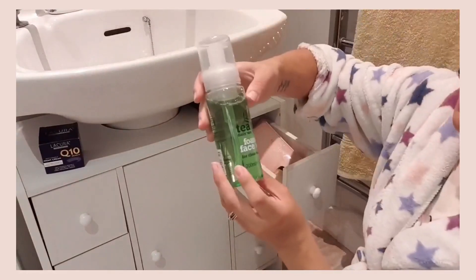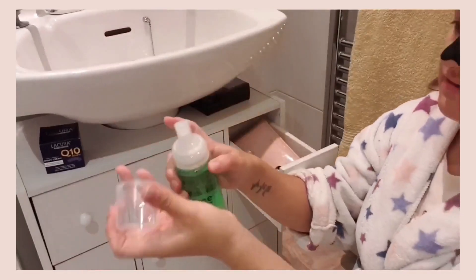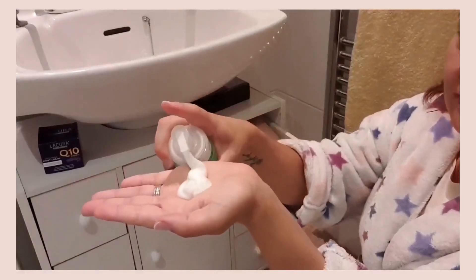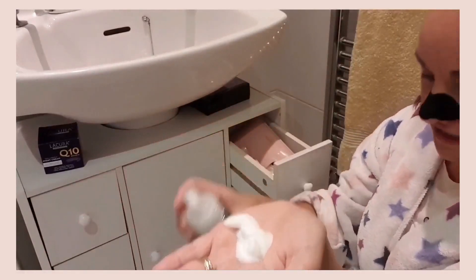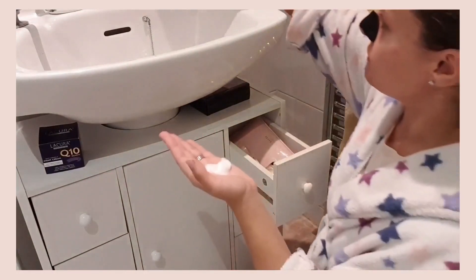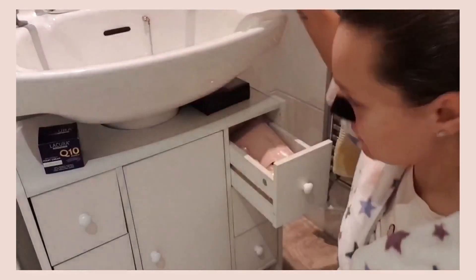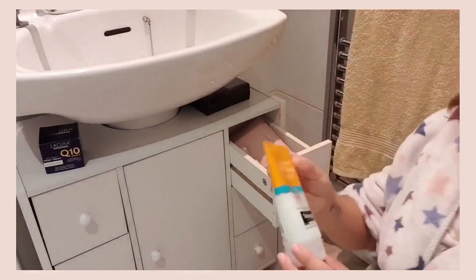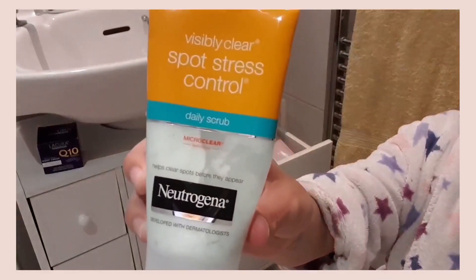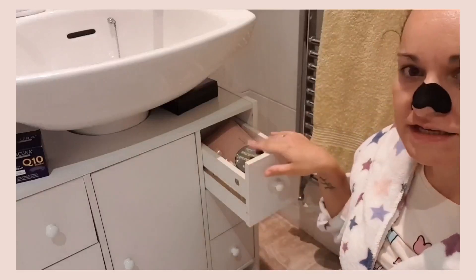I picked up this foam face wash — tea tree. When it comes out it's like foam; it was 89p from Home Bargains. It smells lovely. I've used it a couple of times and it seems lovely on the face — better than using some harsh products. I usually use this other one, but it's a bit harsh on my skin really.